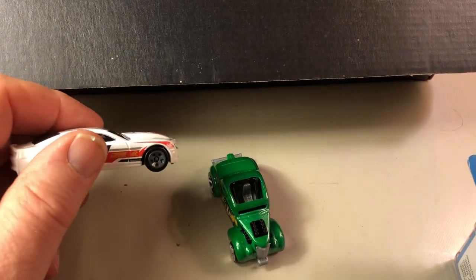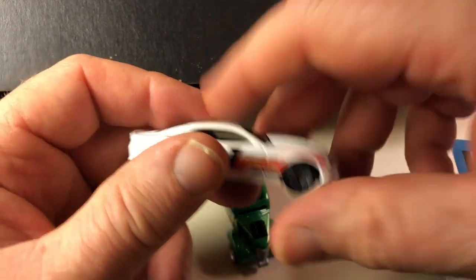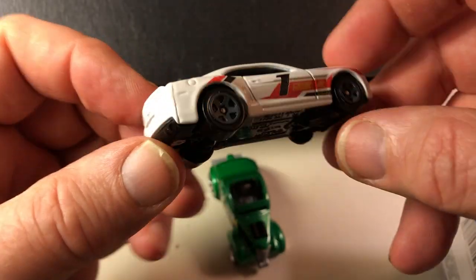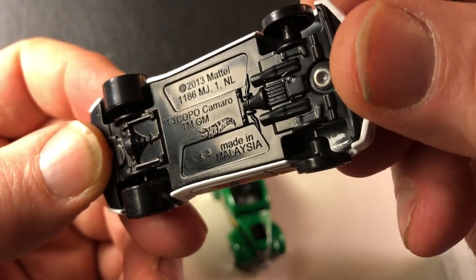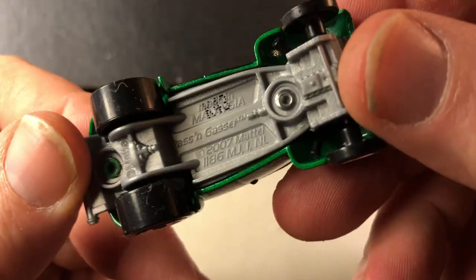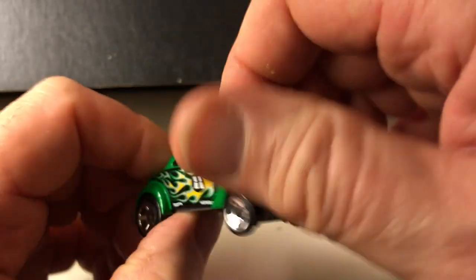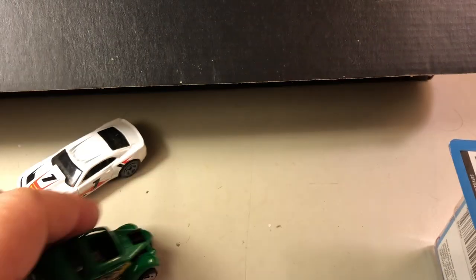I purchased a couple of the mystery cars — the Hot Wheels mystery cars that come in a baggie. You can tell which ones they are because they tell you on the package and there's a code. I threw the packages away, but I picked up the Camaro — a '13 Copo Camaro — and I like this model, the Pass and Gasser. This is based on an old dragster-type car. I kind of like that model, and again, it's a green car, and I like green cars.